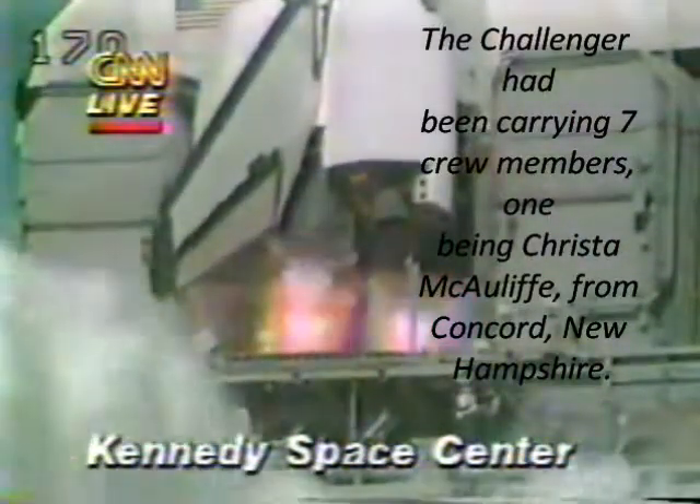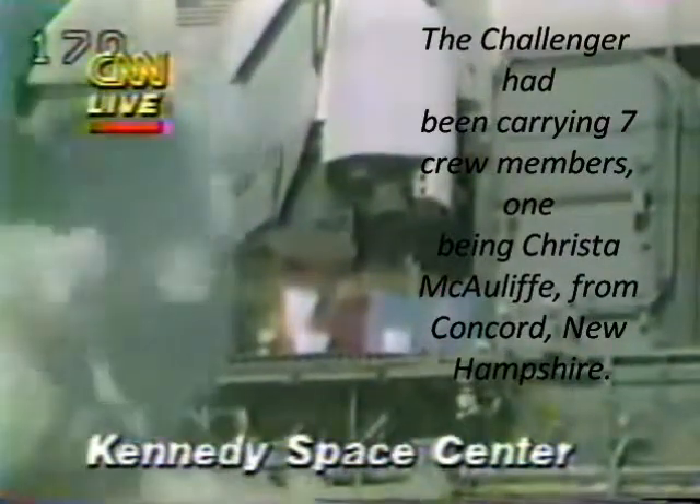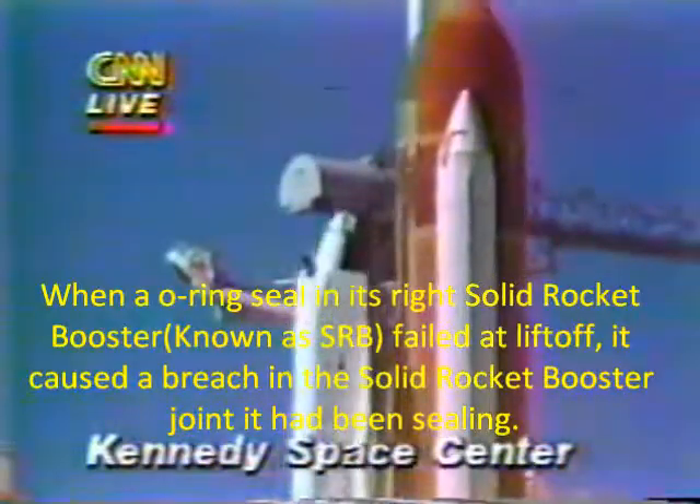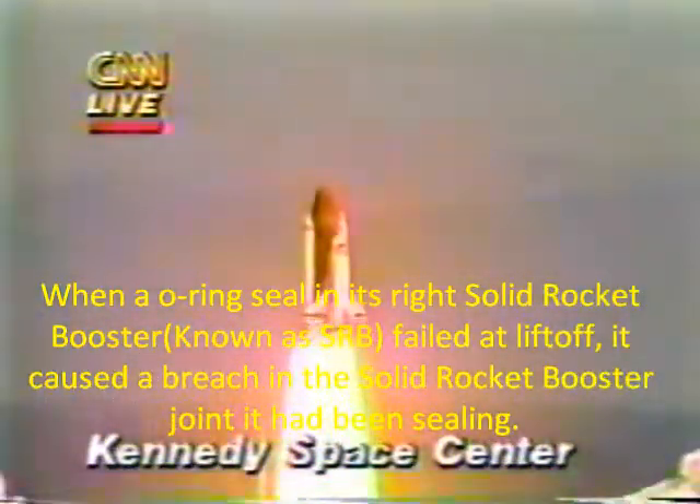We have main engine start. 4, 3, 2, 1, and liftoff. Liftoff of the 25th Space Shuttle mission and it has cleared the tower.